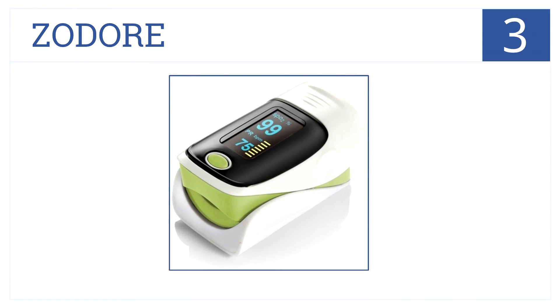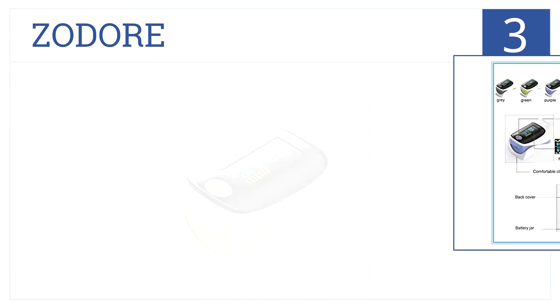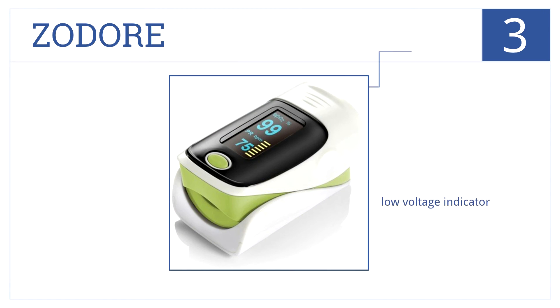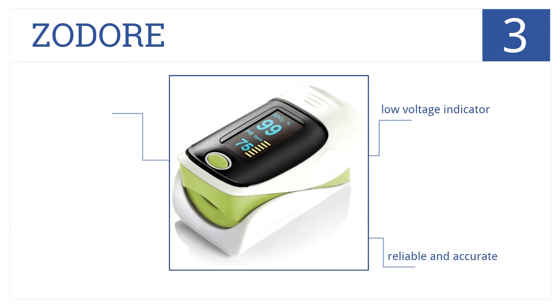Getting close to the top of our list at number 3, this pulse oximeter from Zodor has a two-color OLED display, making it easy to read results. It will work for 50 continuous hours. It has an adjustable display and a low-voltage indicator. It's reliable and accurate.